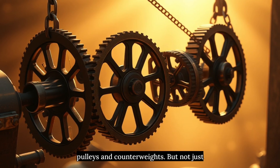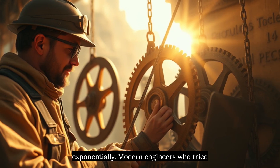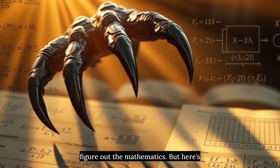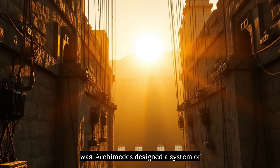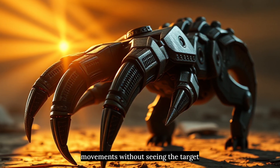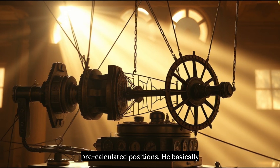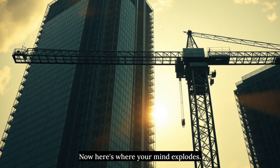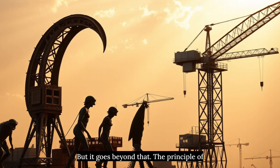Archimedes created a machine that could generate enough force to lift a warship using compound pulleys and counterweights — not just any pulleys, but a system where each pulley multiplied force exponentially. Modern engineers who tried to recreate it needed 3 years just to figure out the mathematics. The claw wasn't remote controlled, but it acted like it was. Archimedes designed a system of ropes and signals where operators inside the walls could control the claw's movements without seeing the target directly — using geometry and pre-calculated positions. He basically invented the principle of servo mechanisms in 213 BC. Every construction crane you see building skyscrapers is the claw's descendant.